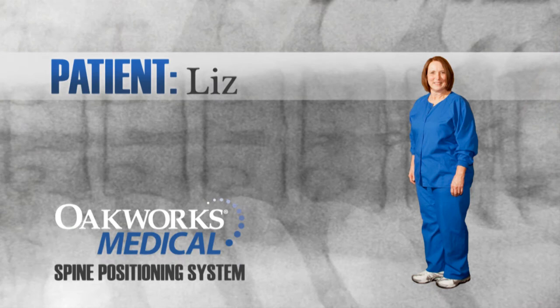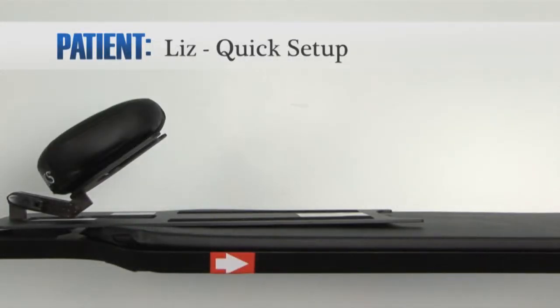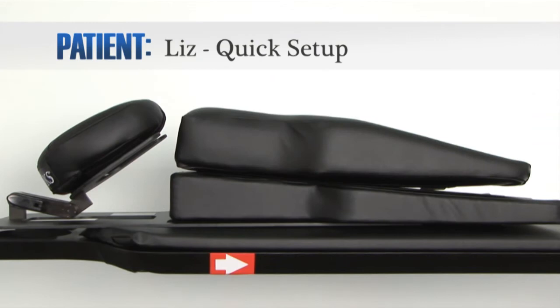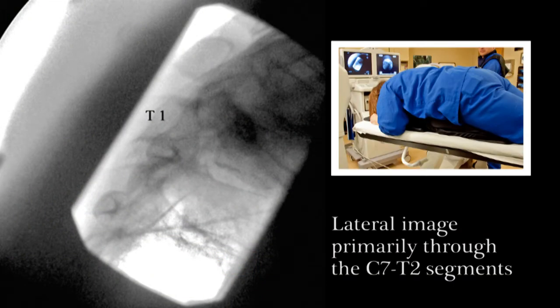Let's look at several different patients and procedures to illustrate the usefulness of the SPS. For Liz, we will use the platform frame with the face plate fairly angled, face cushion, large contoured torso wedge to accommodate her larger frame, and the contoured torso support pad. Here you can see Liz on the SPS and a lateral image showing pristine resolution of C7-T1 and T1-2 interspaces, which is usually very difficult to visualize with other positioning systems, but not with the SPS.